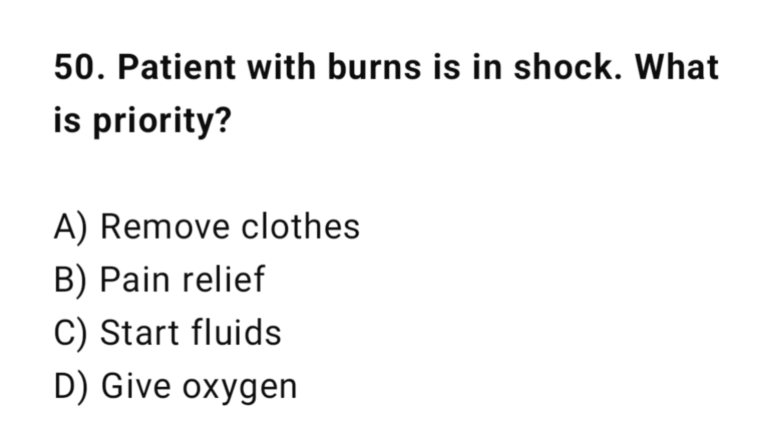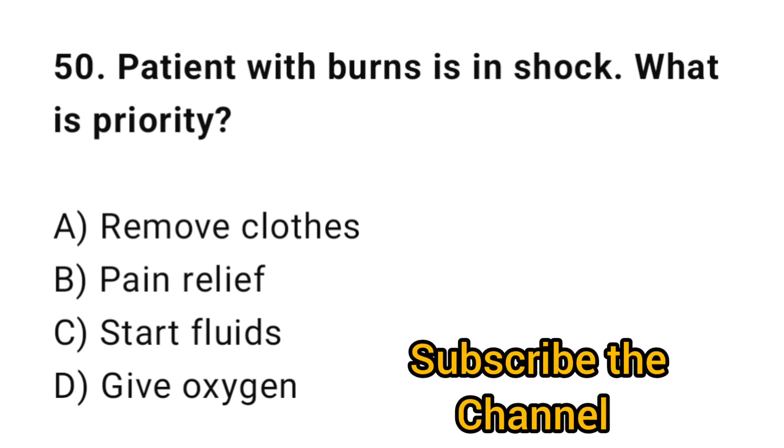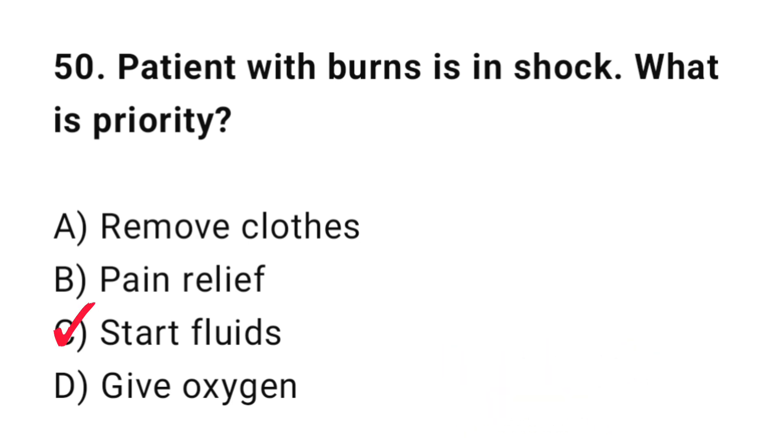Q50: A patient with burns is in shock. What is the priority? The correct answer is C: Start IV fluids.